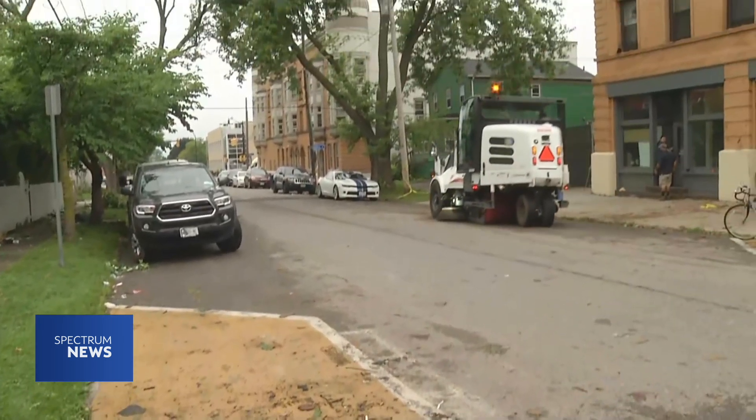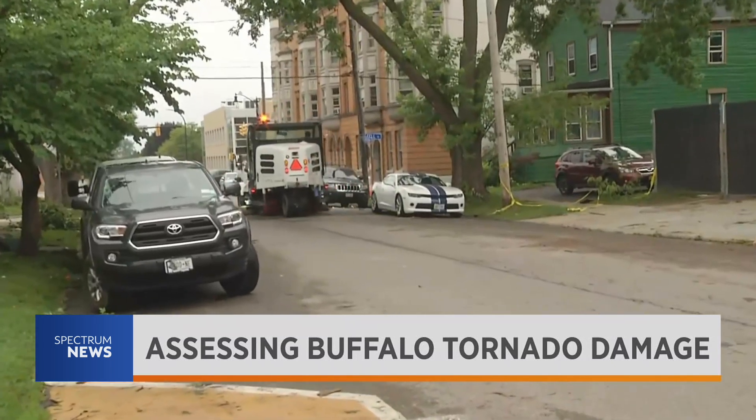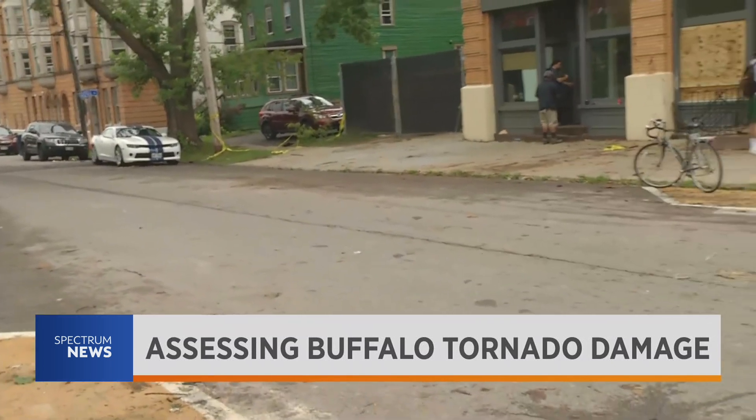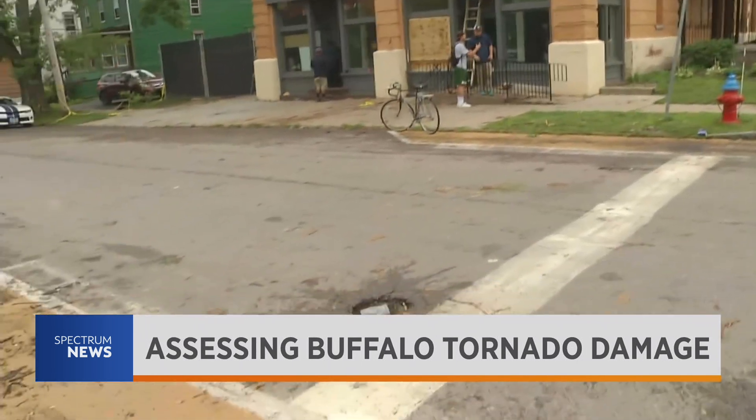She's showing us how the cleanup stands this morning. We're just going to give you a look at the cleanup right now. Take a look at this — street sweepers out already this morning. We have heard chainsaws, we have heard those tree grinders, as they're trying to get rid of the dozens of trees that were just destroyed by this EF1 tornado.